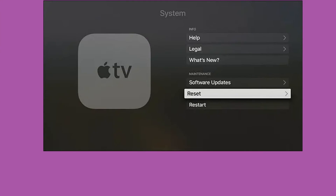Method 9: Factory Reset Apple TV. Access the Settings app on your Apple TV. Now, navigate to the Systems tab. Finally, select the Reset option and follow the on-screen prompts to confirm your action. Once done, download all the apps you need, log back into your HBO Max app, and check if the problem is solved.